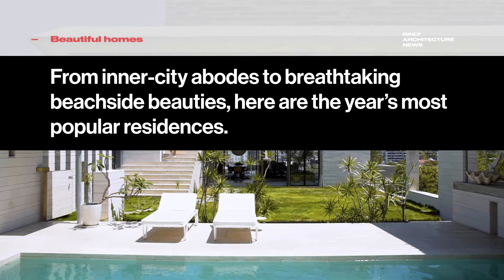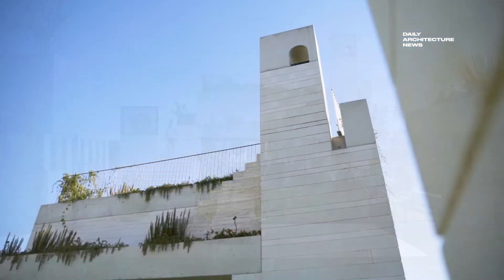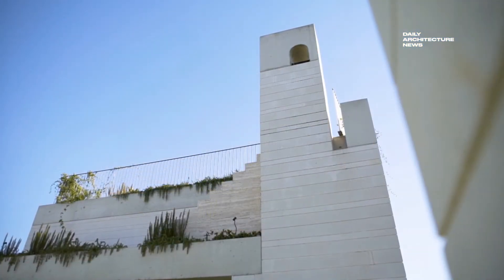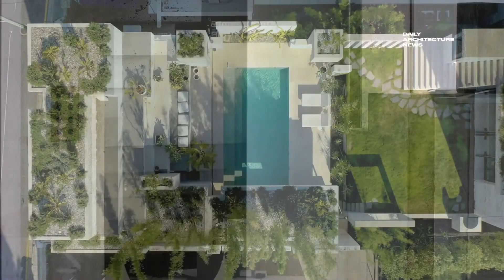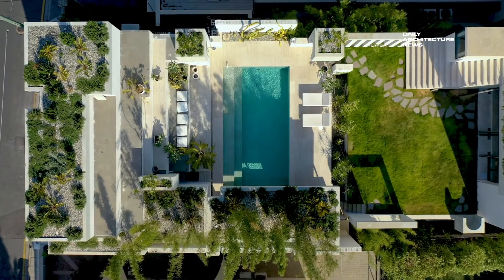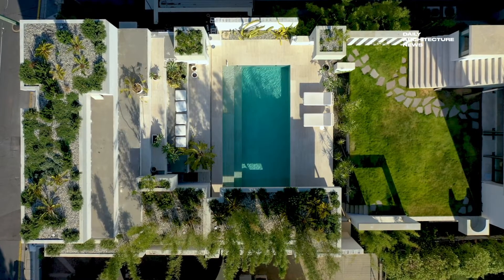Occupying a cliffside plot in Brisbane, La Scala is the private residence of architects Ingrid Richards and Adrian Spence. Drawing upon four years of collected ideas, Richards and Spence desired to create a house where the outside space, including an enticing swimming pool, acted solidly as its centrepiece.